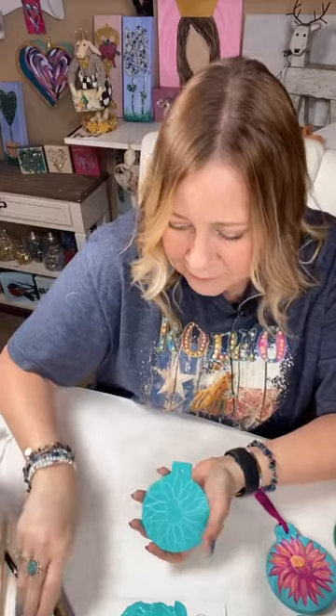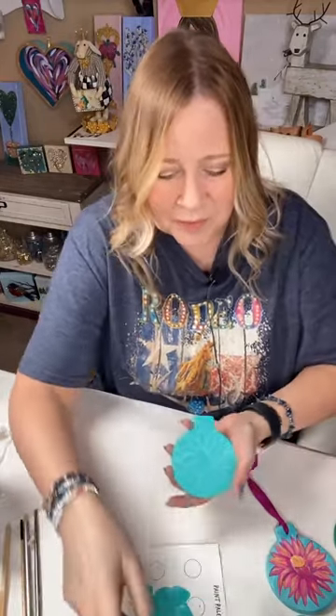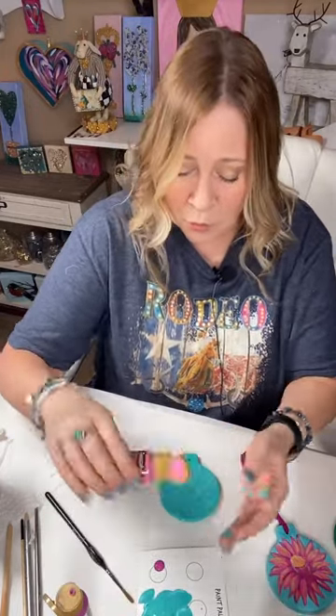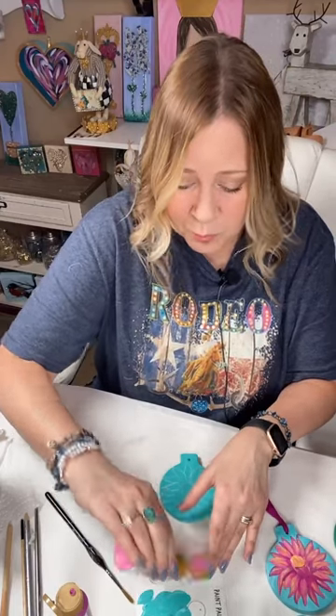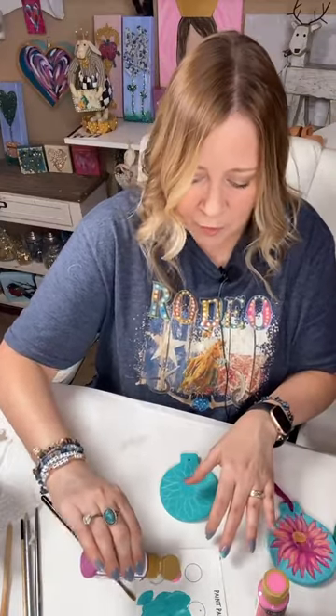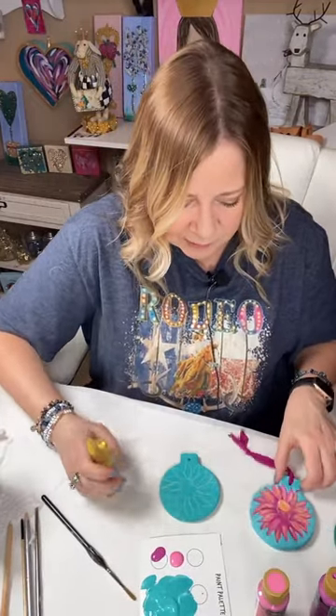Encourage your kids or grandkids to paint because it will carry them through to adulthood so they won't be as stressed. If they can have something that reduces stress, all they need is a sketchbook, a mixed media pad, some paint, and a brush or two for stress relief. I'm putting down a few colors — the same ones I used for this one: pink, purple, yellow. Summer Squash, Carousel Pink, and Vivid Violet.